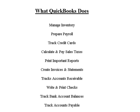QuickBooks can handle the accounting for most small businesses. Use it to manage inventory, prepare payroll, track credit cards, calculate and pay sales taxes, and print important reports such as payroll 941 reports.